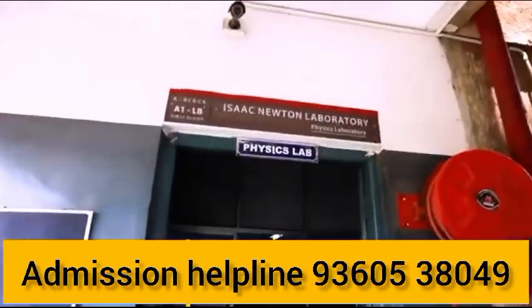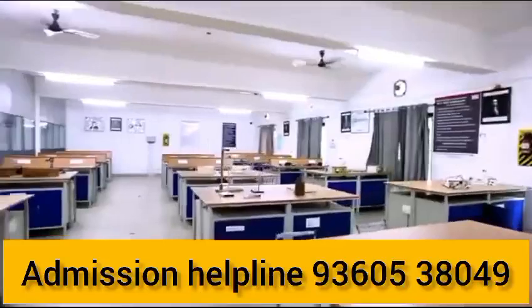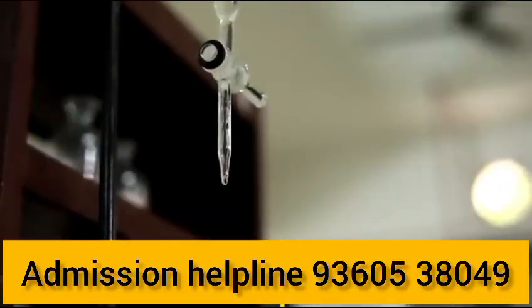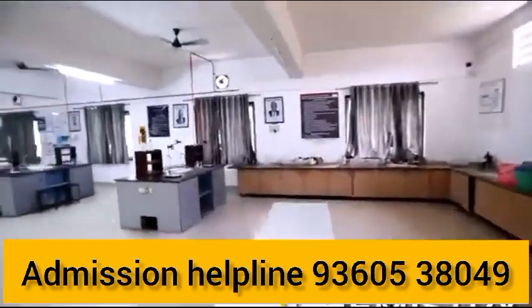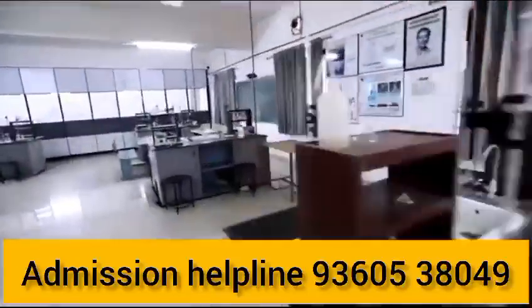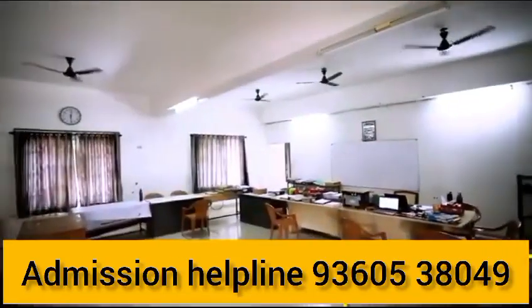For JCT College of Engineering Technology, you can get admission for 150 plus miles. Cut-off depends on the community and department. If you are seeking private college admission, you can check the cut-off. Scholarships are also available — contact the number shown on screen for more details about fees and free education opportunities.